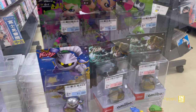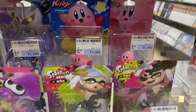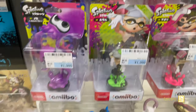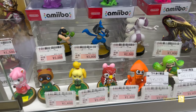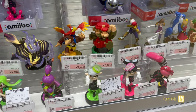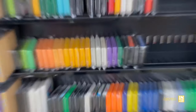Here we go with the Amiibo action — 1,980 yen, which is about $14 for these. We got some Kirby, some Meta Knight, some Splatoon. Not sure how those compare to online prices or prices back in the States and Europe, but not a bad selection — and then we have some Monster Hunter Rise action.